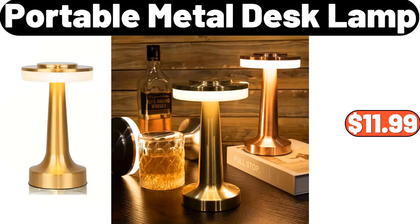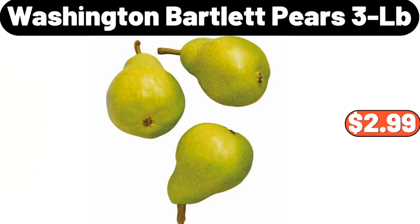Portable Metal Desk Lamp, $11.99. Washington Bartlett Pears, 3LB, $2.99.